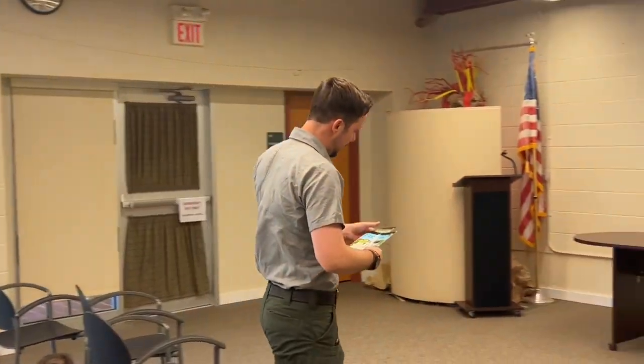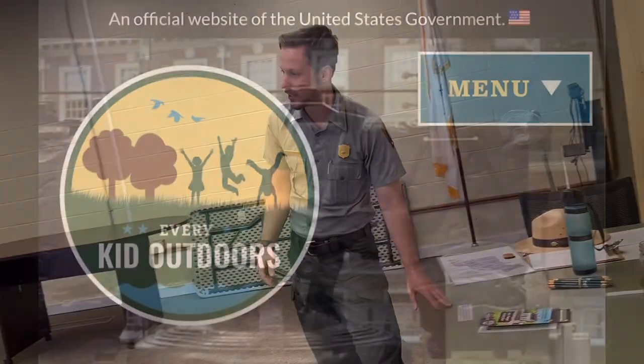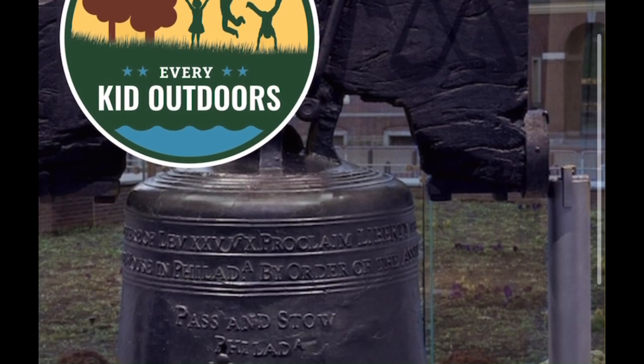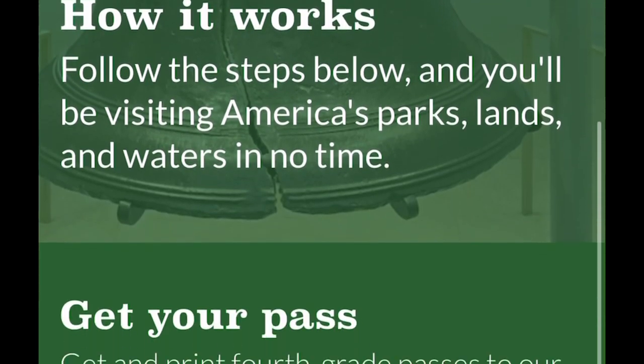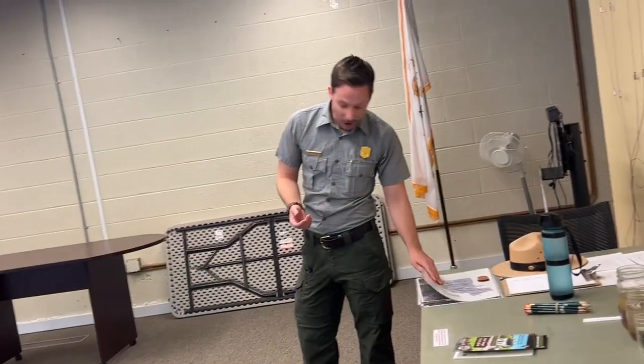This is for every fourth grader — you get into National Parks for free, and your entire family gets in too. That brochure I put in there will tell you exactly how you can get this pass so you can go visit all of them. There are 424 parks, so it's a lot to do.